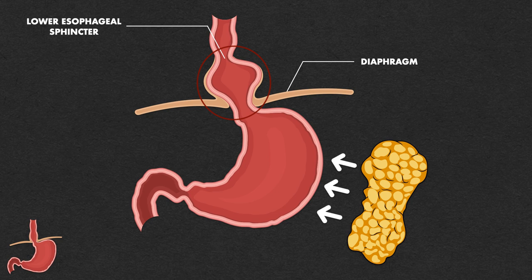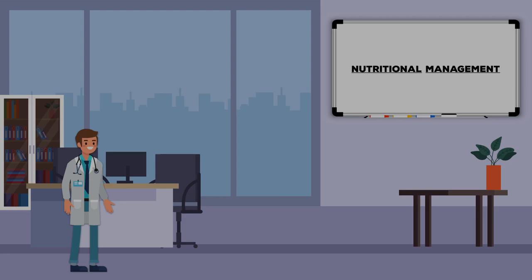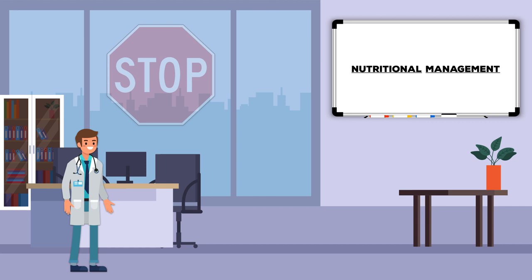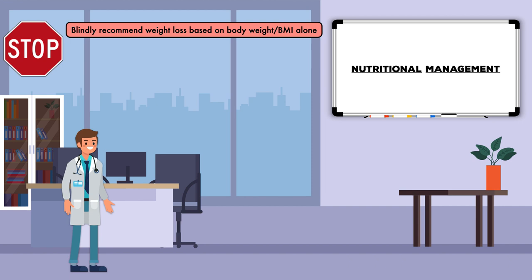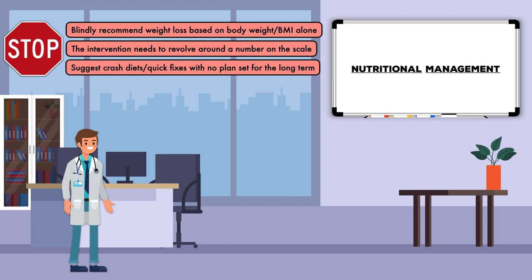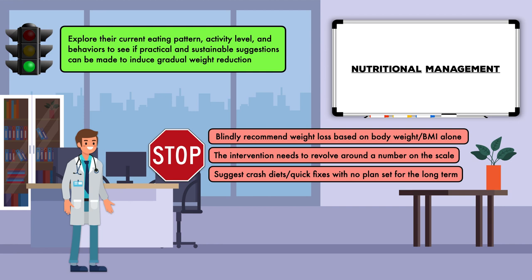So what does this all mean for the nutritional management of GERD? It doesn't mean we blindly recommend weight loss based on body weight or BMI alone. It doesn't mean our intervention needs to revolve around a number on the scale, and it doesn't mean we recommend crash diets or quick fixes with no long-term plan. It does mean, however, that for patients with a high amount of abdominal adiposity, we should explore their current eating pattern, activity level, and behaviors to see if practical and sustainable suggestions can be made to induce gradual weight reduction. If we approach the case only looking for trigger foods to eliminate, we may be able to provide temporary relief, but we would likely be overlooking the root cause of the issue.